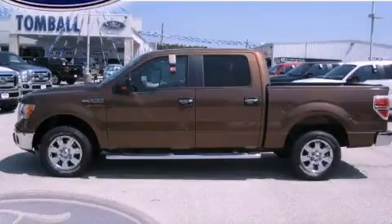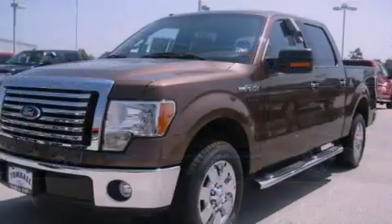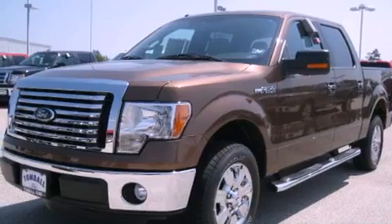This is a brand new 2011 Ford F-150. Strong, durable, and dependable.